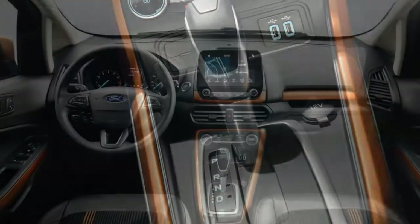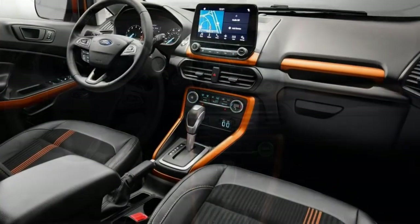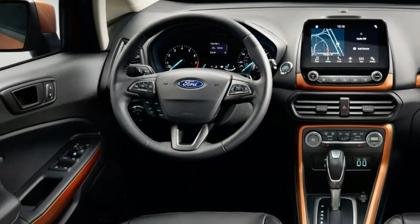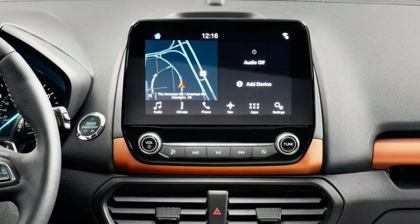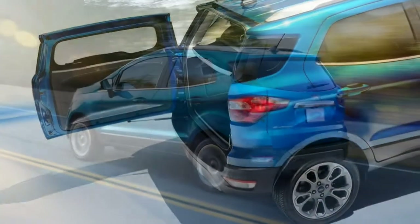Utility: The rear hatch is hinged on the left side, so you won't have to worry about opening it in a low-roofed parking structure. It also helps while loading items from the curbside. The cargo area is larger than that of many rivals, but it's noticeably smaller than in the next size class up.